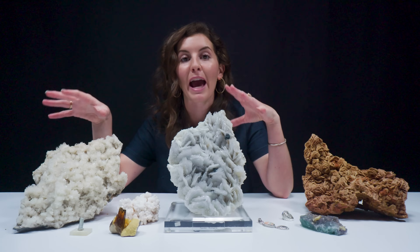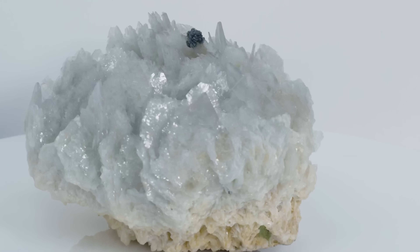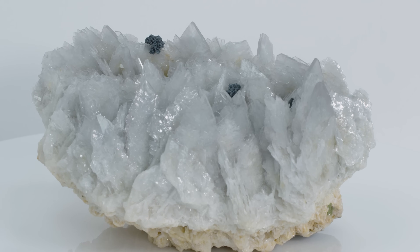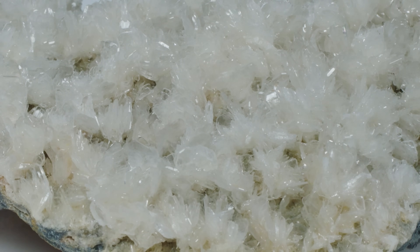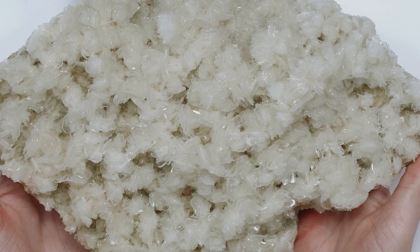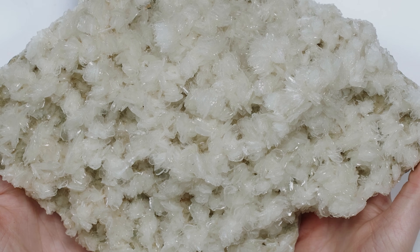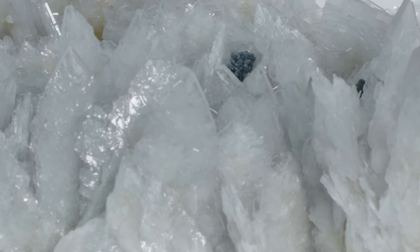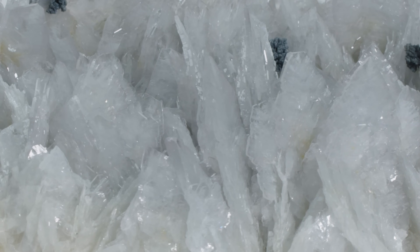These two specimens are from Cavnick, Romania, and they look pretty similar. One of the common habits of barite are these bladed crystals — there are thousands, maybe tens of thousands of bladed crystals on here. They're very thin and very sharp, with a lot of them growing concurrently and many looking twinned, going in many different directions. They're a really pretty colorless with a little cream to yellowish color. There are three planes of cleavage on here, so you can see they're very delicate — you can even see the terraced patterns on the faces of the crystals.